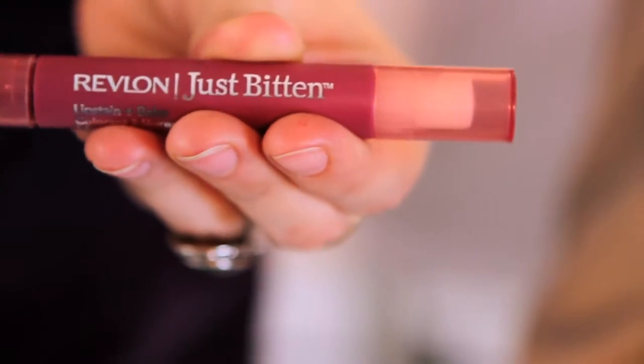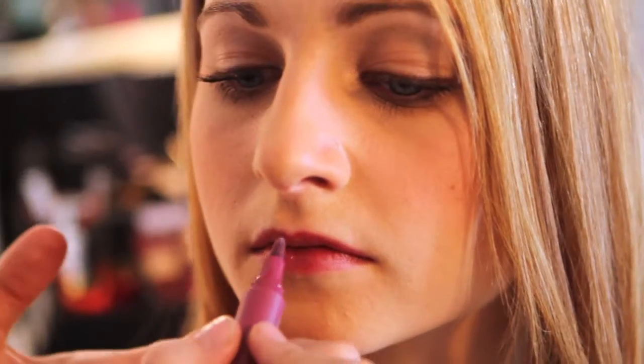Keep your lip color as close to your own as possible. Try Revlon's Just Bitten Lip Stain. We love Beloved and Frenzy for a super professional look.